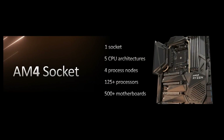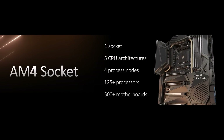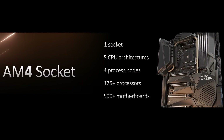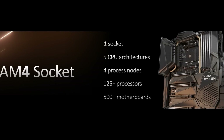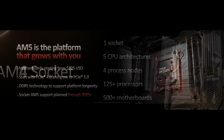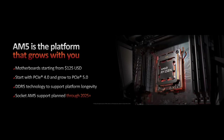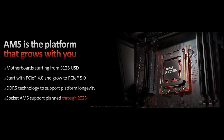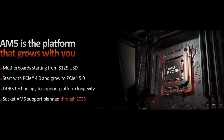As for the new AM5 platform, AMD says it's going to scale into the future. They followed that up with a reference to the promise made with AM4 back when it launched in September 2016 — that it would have a long lifespan, with support promised through 2020, and new chips actually still coming out in 2022. With AM5, they've committed to that again with a promise to maintain a stable platform through 2025 or even beyond, just like they did with AM4.